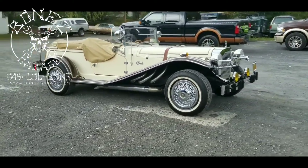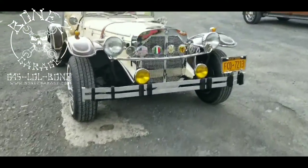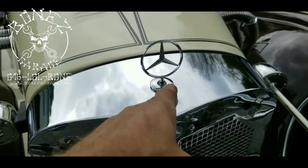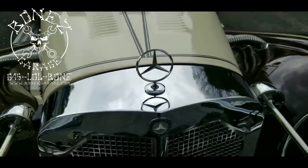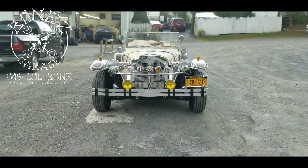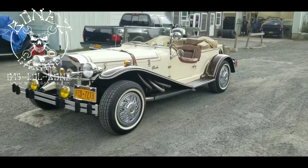So there you go — the 1932 Gazelle Mercedes-Benz kit car. We also put a new emblem on there — had to drill a hole in that pretty chrome cover. What a cool little car, it really is. All right guys, have a good one, talk to you soon!